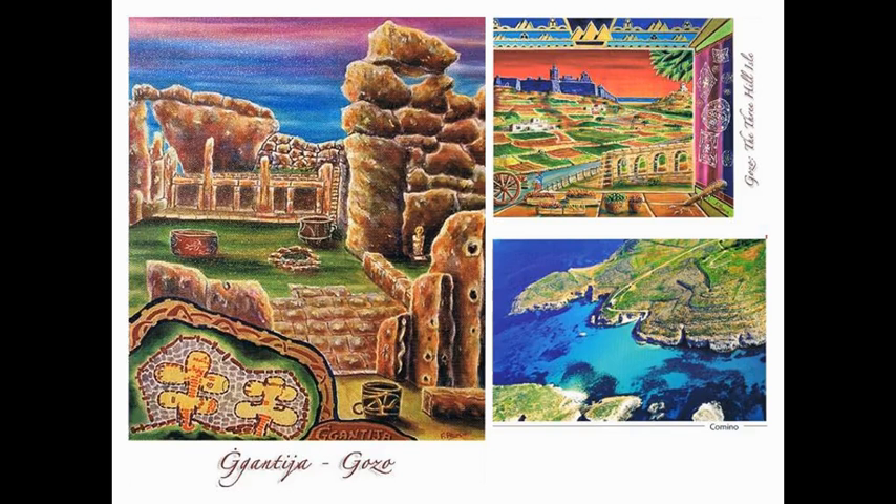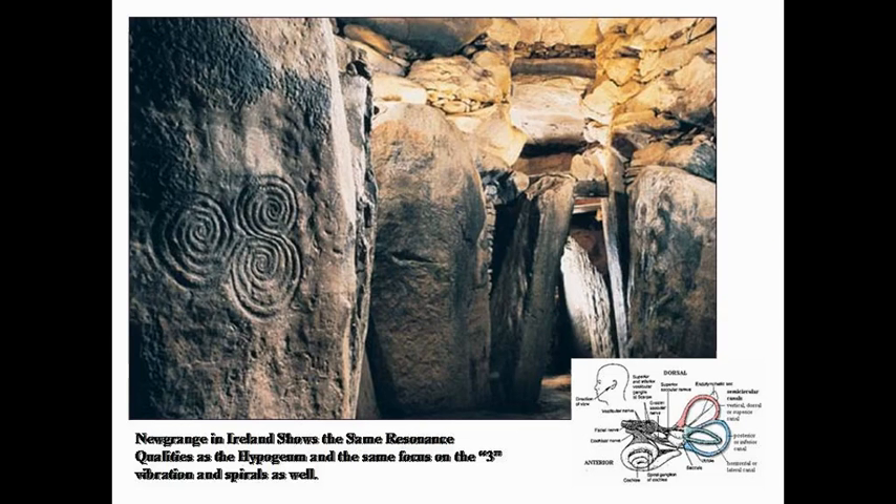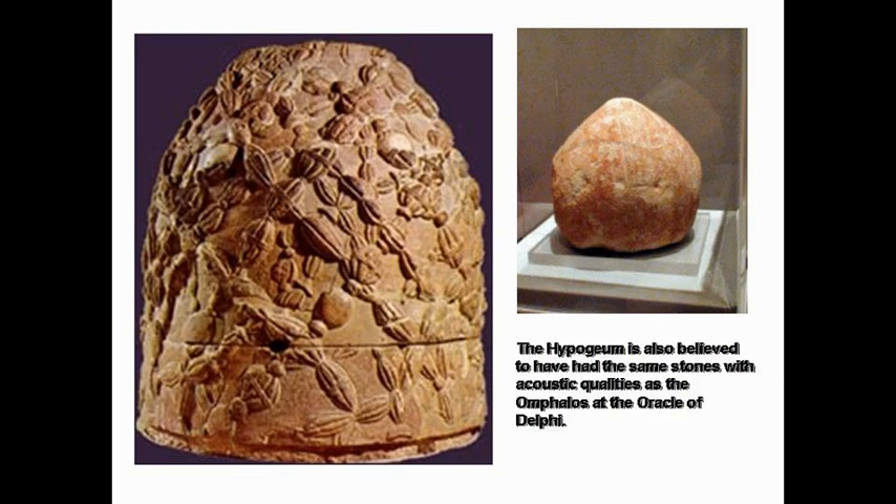Here you see the spirals again. Newgrange and Ireland show some of the resonant qualities, and the Hypogeum with its three vibration spirals. That's the Omphalos that's in Delphi, and those were all over the Hypogeum and the sites around Malta and Gozo. They think those may have helped with the vibration of the chanting and the oracle — when the ladies would chant, the oracles of Delphi. The oracle was supposedly Apollo, interpreting what the ladies would intone in trance and chant. That Omphalos was used in these sites as well — the same energy and feeling.